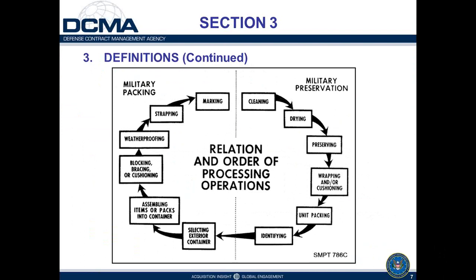Here's a pictorial look at the military packaging requirements loop. Starting from the right side, the cleaning, drying, and preserving steps are the military preservation requirements typically defined in a DOD contract. On the left side are the packing operations, which are also typically defined, though usually not at the same level of detail as preservation requirements. For large items packed into a wood box or crate, the preservation leads directly into the packing accomplishment, and the unit container typically becomes the shipping container.